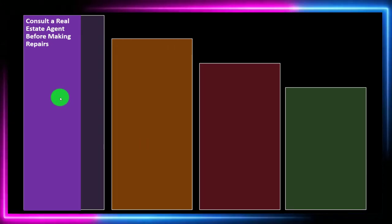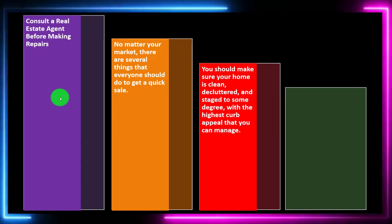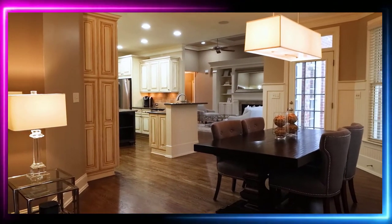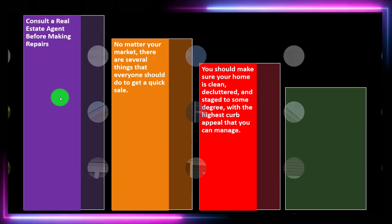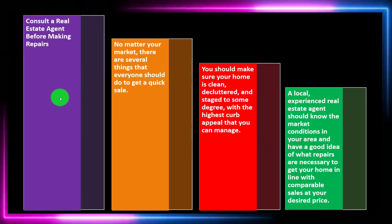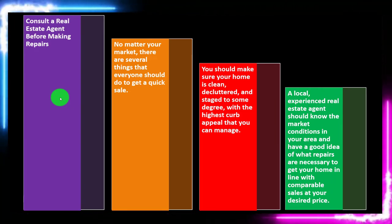Consult a real estate agent before making repairs. No matter your market, there are several things everyone should do to get a quick sale: make sure your home is clean, declutter so it looks open and expansive, and maximize curb appeal. A local experienced real estate agent should know the market conditions in your area and have a good idea of what repairs are necessary to get your home in line with comparable sales at your desired price.